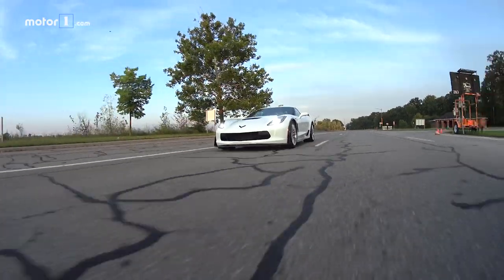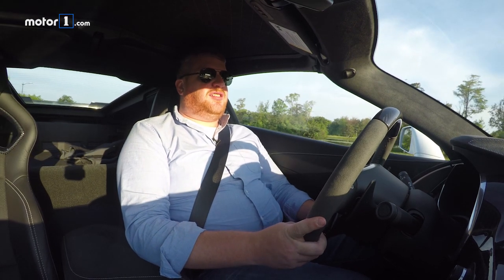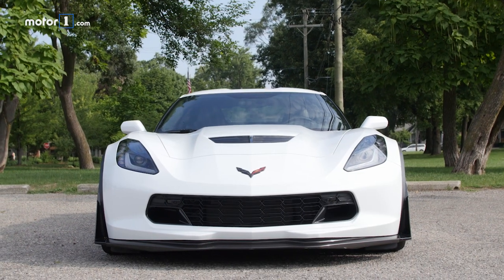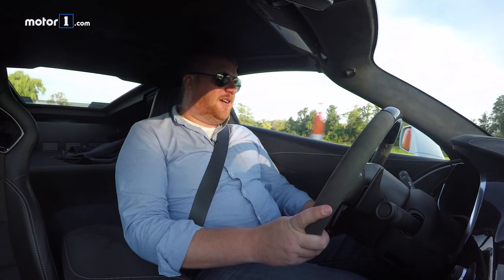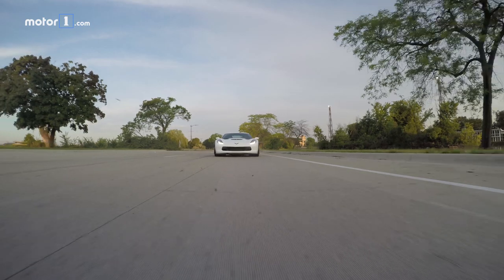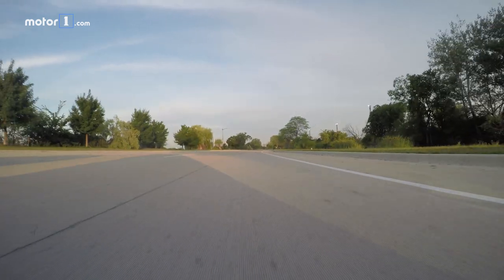The Z06 with the Z07 package is not cheap at $80,000 for the Z06 and then $8,000 for the Z07 package. But I'm really not sure that there's a better performance bargain on the market. Yes, it's kind of silly to say about an $80,000 car, or like ours, $106,000. But when you get this much power, performance, agility, and grip in one simple package, it's hard to ignore how good of a value that is.